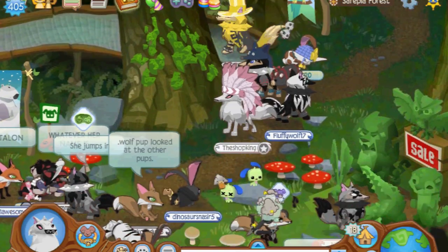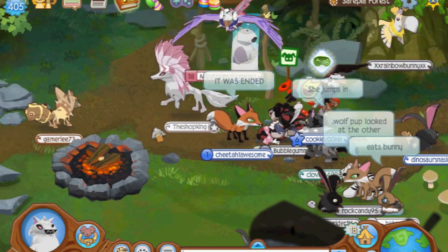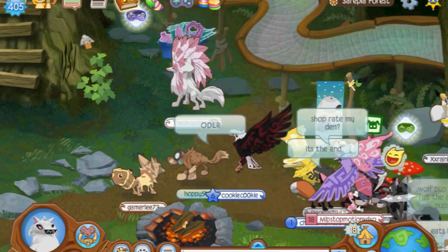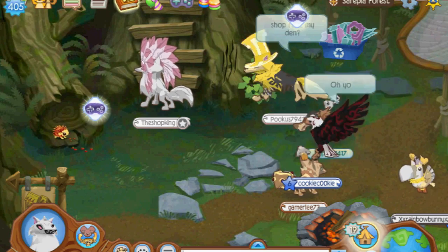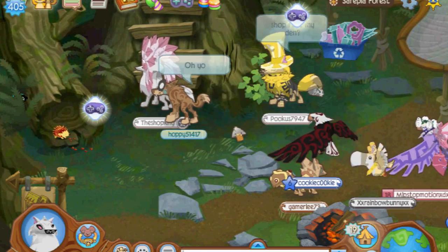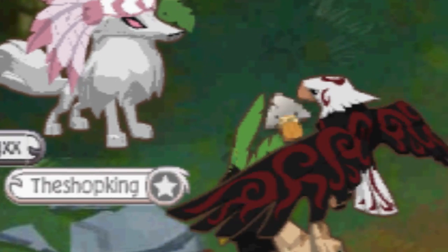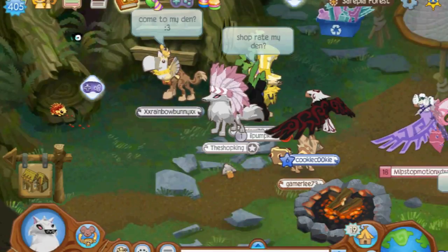So the latest update said that there were signs around Jamaa. Hey, what's going on over here? Some sort of meeting? And here's the sign right here — somebody scratched this tree and there are some sort of paw prints right here that everybody is blocking.